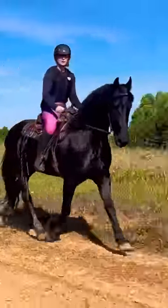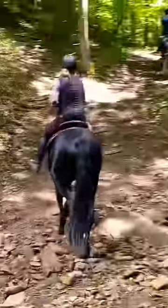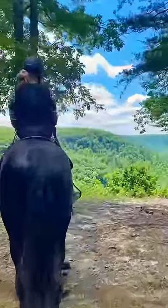A few months later, he completely transformed and blossomed. It took a lot of time, conditioning, skill, and confidence building, but he truly began to turn into the most magnificent horse.